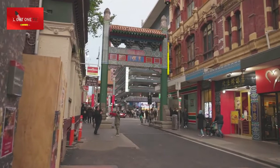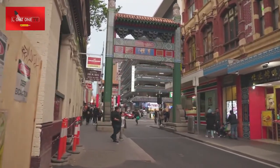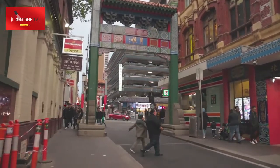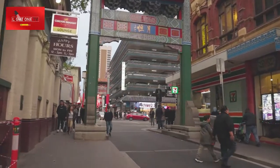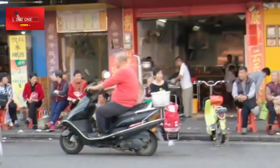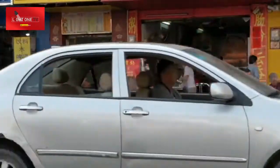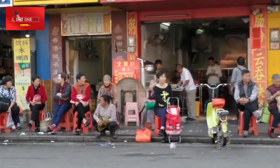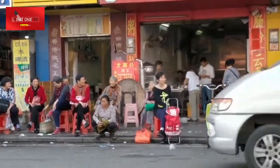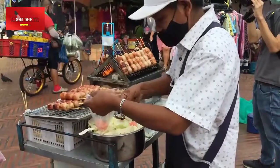Chicago's Chinatown is one of the oldest Chinese American communities in the nation. Today the area attracts visitors from throughout the city and across the world, drawn by all of the amazing things to do, including its rich culture, delicious cuisine, and some of the best karaoke bars in Chicago.